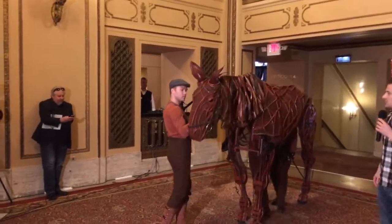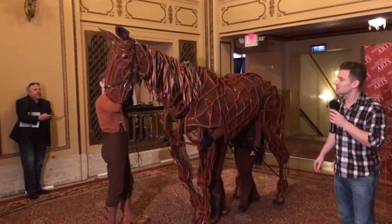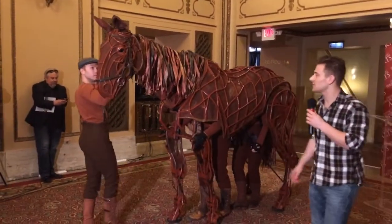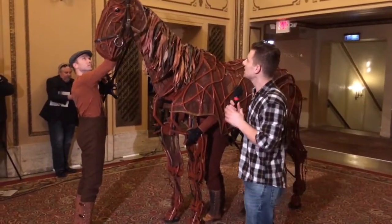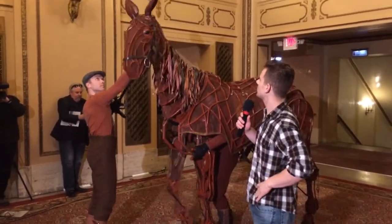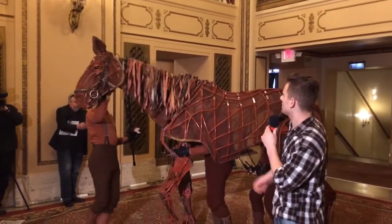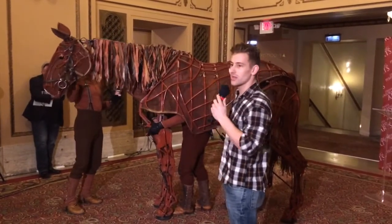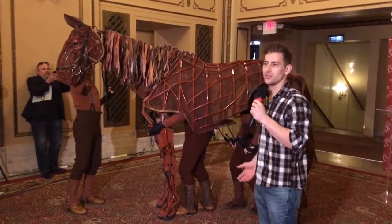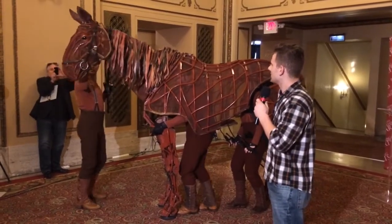Joey might wander around and get a little curious, but don't be shy. We'll see if he comes up and says hello. There he goes. As we're talking about that, as you can see here mechanically, this is Danny on the head here. Danny is in control of Joey's head and his neck, and this rod that Danny is holding in his hand has some levers that also control his ears, which are great indicators of what Joey is feeling at any given time.